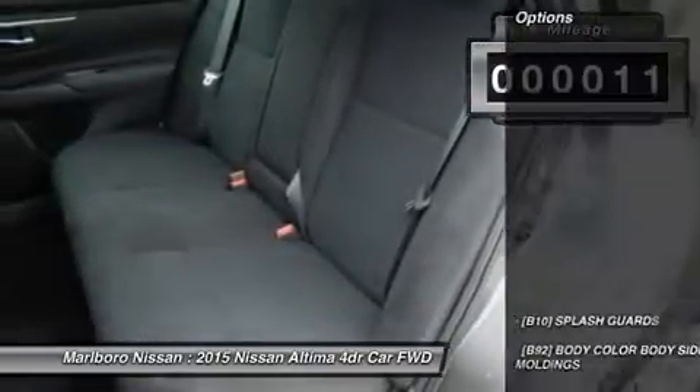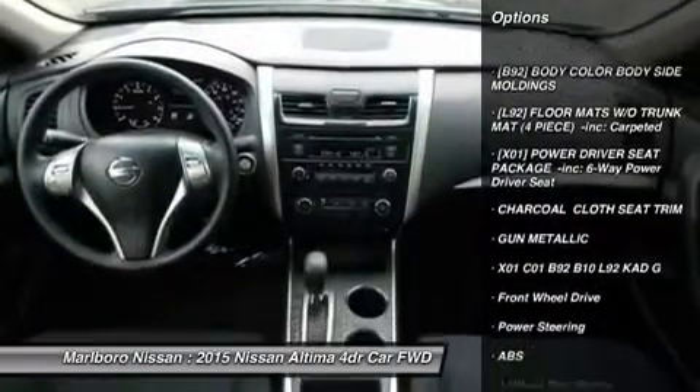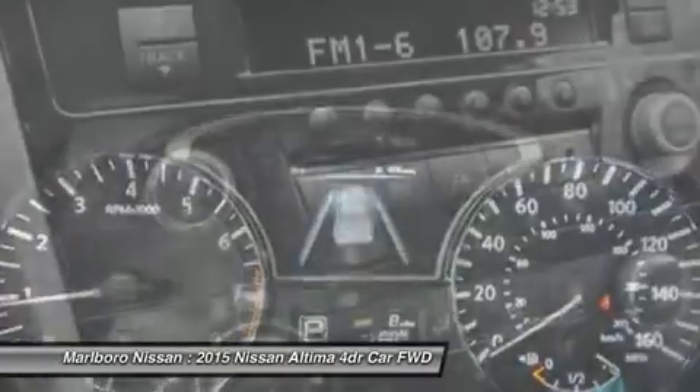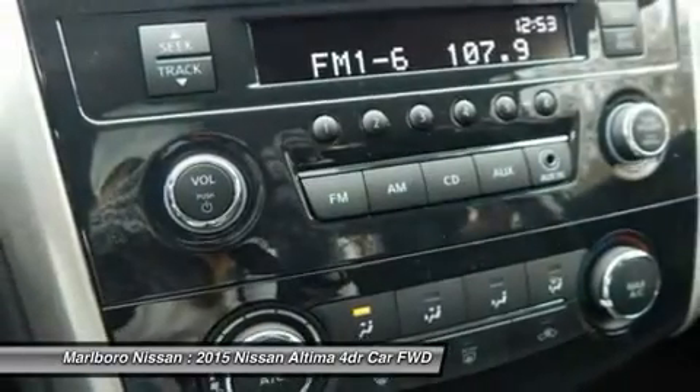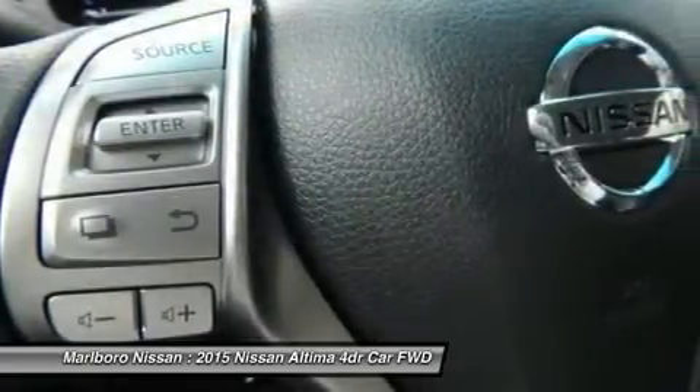Here are some of this vehicle's great options: keyless entry, steering wheel audio controls, anti-lock braking system, traction control, stability control, Bluetooth, power steering, adjustable steering wheel, cruise control, and four-wheel disc brakes.